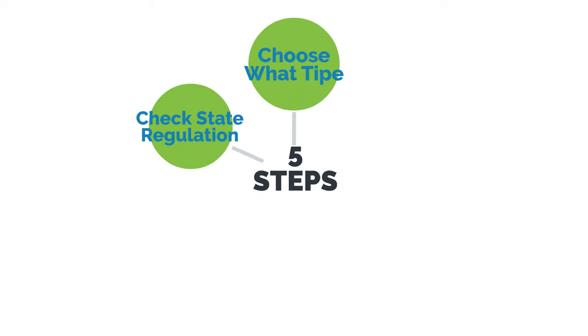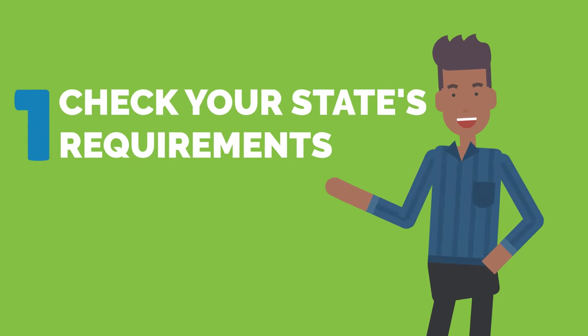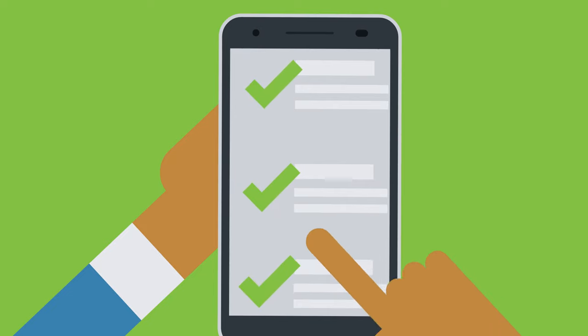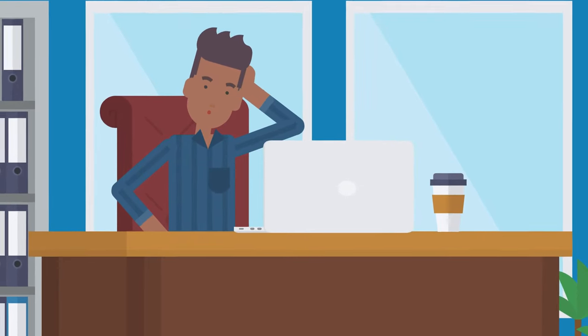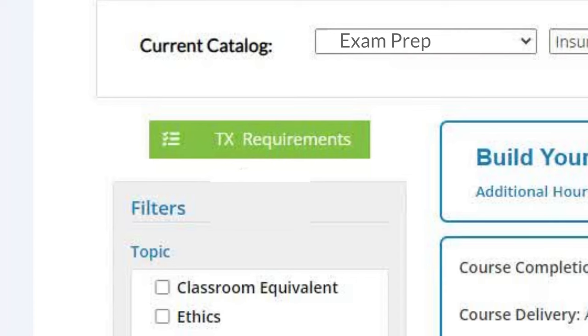Let's break down the five steps to becoming an insurance agent. Step 1: Check your state regulators' requirements and restrictions. You must be at least 18 years old to become an insurance agent. But beyond this age requirement, certain jurisdictions may have additional regulations. Not sure where to find this information? Check out the state requirements page located on the WebCE exam prep catalog.